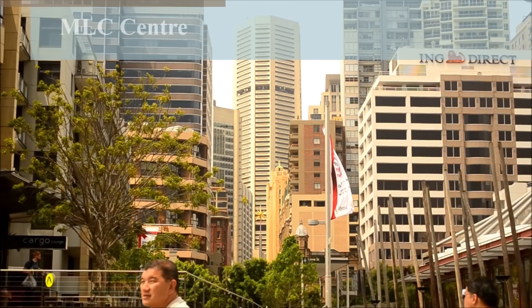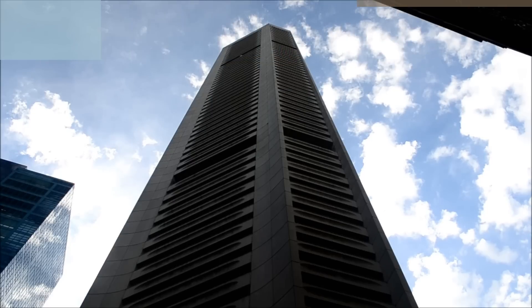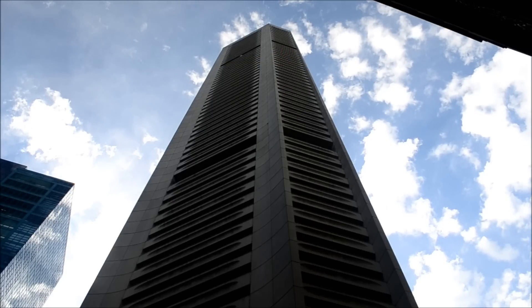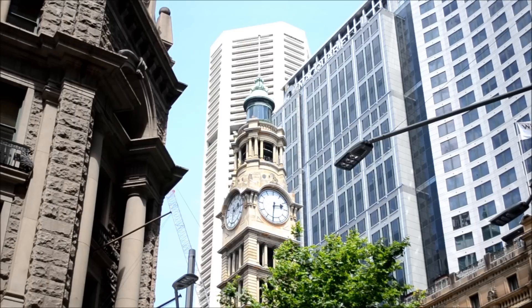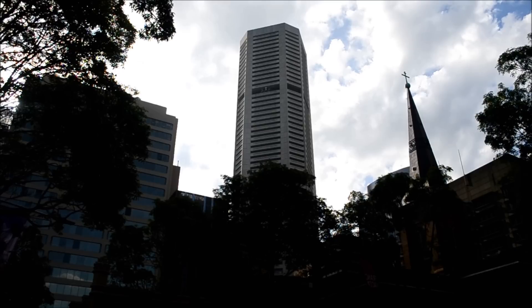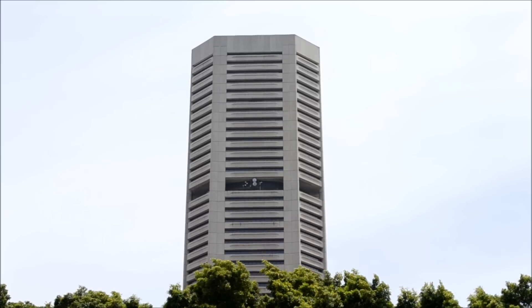The octagonal MLC Centre stands at 748 feet and contains 60 floors, and is home to the Sydney Consulate of the United States. The building was designed by Harry Seidler and was completed in 1977. At the time, it was the tallest building outside of North America, as well as the tallest building in Sydney from 1977 to 1992.